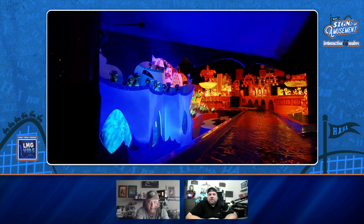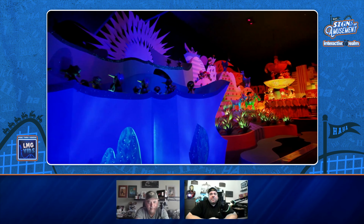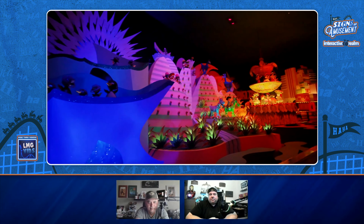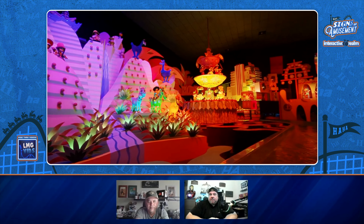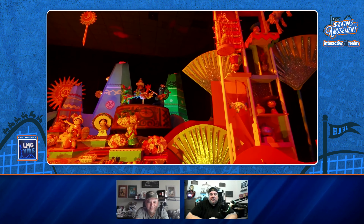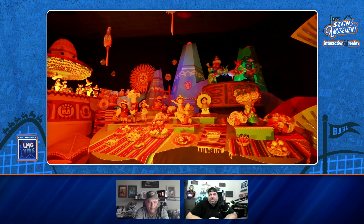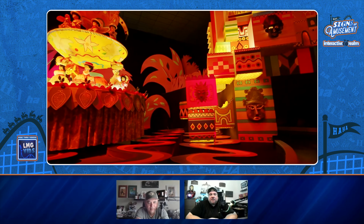Buenos días! During Christmas time they have that big arch with the bells and stuff in here — pretty cool. The ceiling looks more dark in this area; that's just the glow from the lights rather than being lit up like the other scene. The other scene was totally lit up with a different color, because they have those little things on top — aerosols or whatever you call them. It's like in Pirates where you see that shooting star and then look up and can see the ceiling.